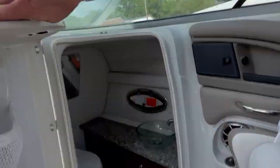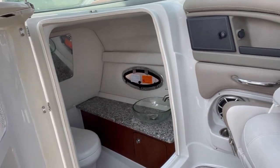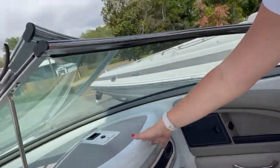Great for watching the sunset, people watching at the island, all that good stuff. Also, you've got a full head there — a waterfront bathroom experience with a vessel sink, granite top, and holding tank.